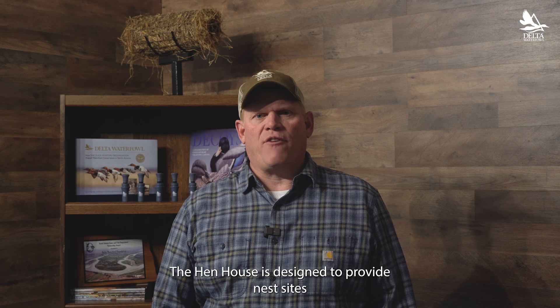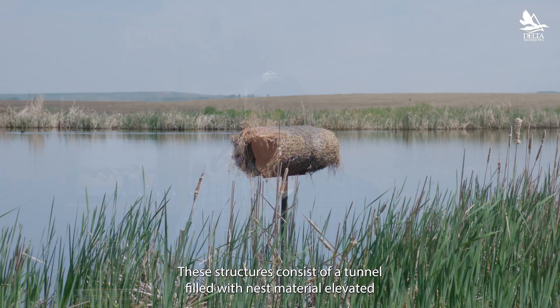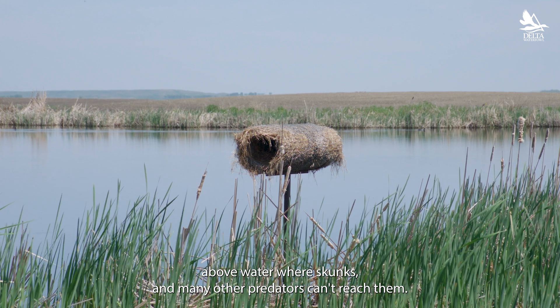The hen house is designed to provide nest sites that are inaccessible to most predators, ensuring higher nest success. These structures consist of a tunnel filled with nest material elevated above water where skunks and many other predators can't reach them.